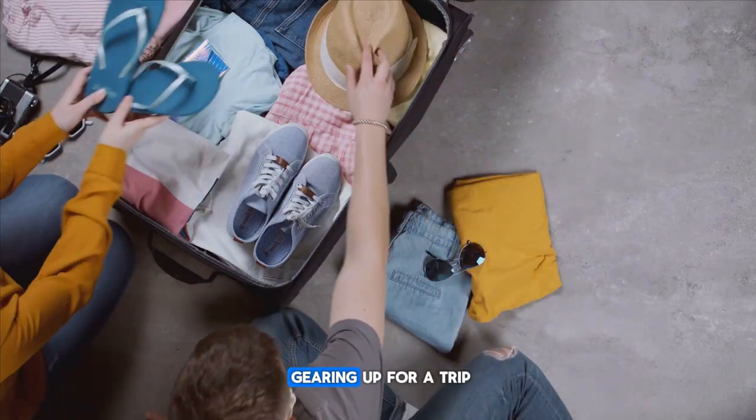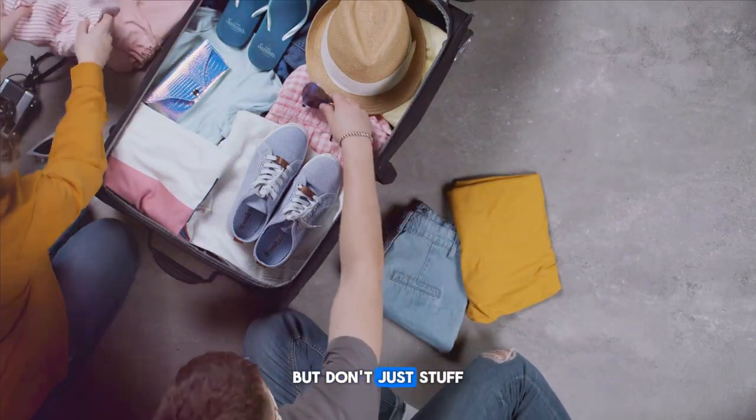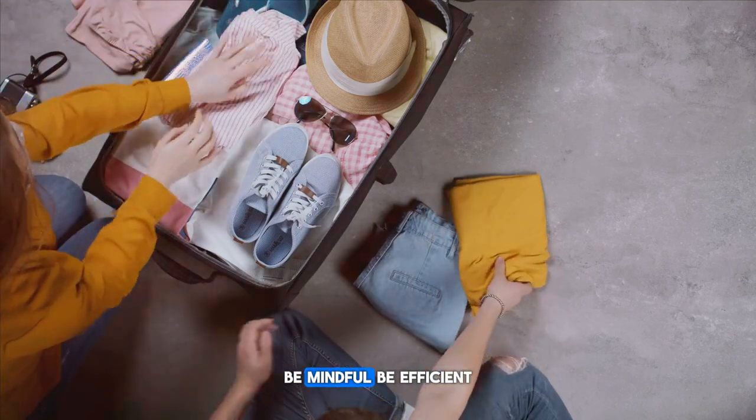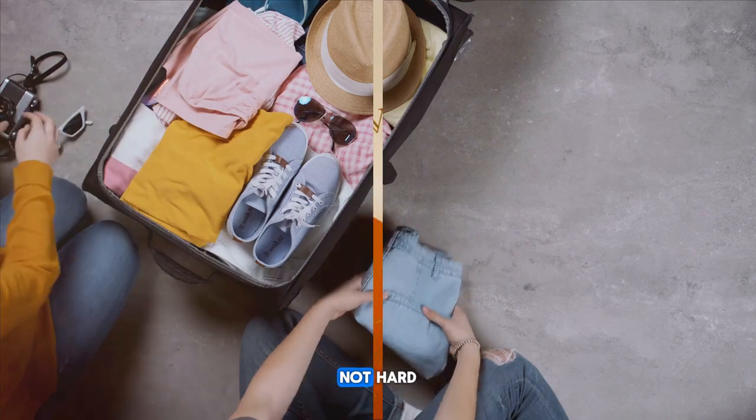So next time you're gearing up for a trip, remember these tips and get packing. But don't just stuff everything in — be mindful, be efficient, and above all be smart. Remember, the goal is to pack smart, not hard.